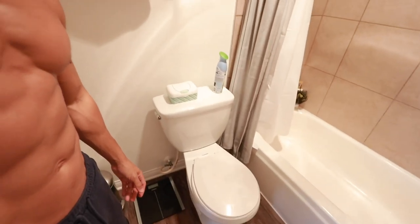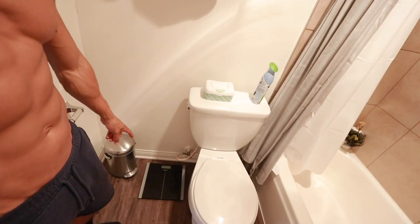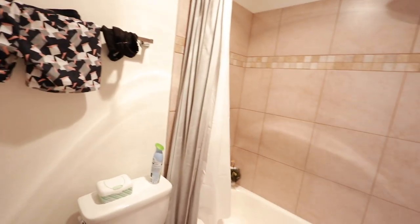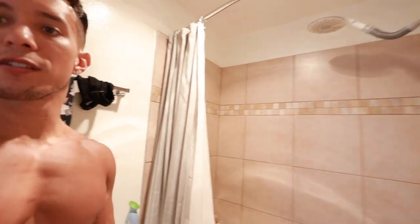And then on to the bathroom itself — beautiful toilet. I've got my scale because I weigh myself every morning and track that. Shower — it works, it all works. It's great, I love it.